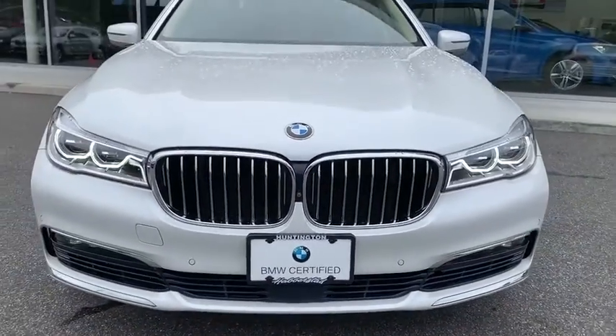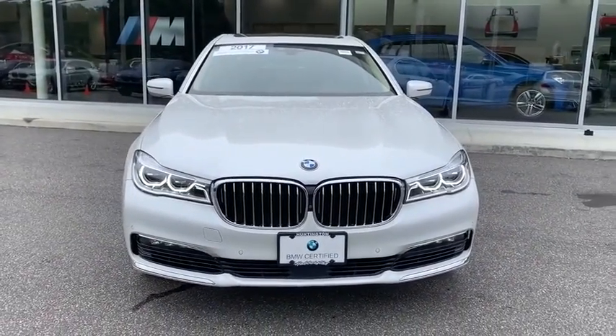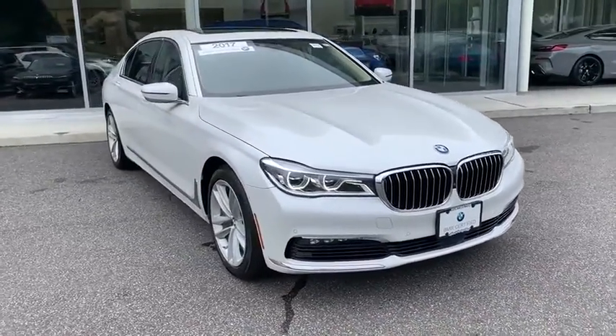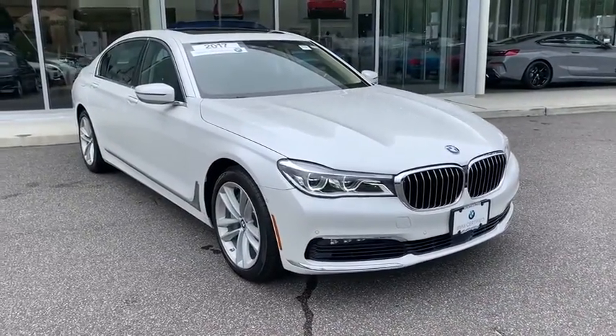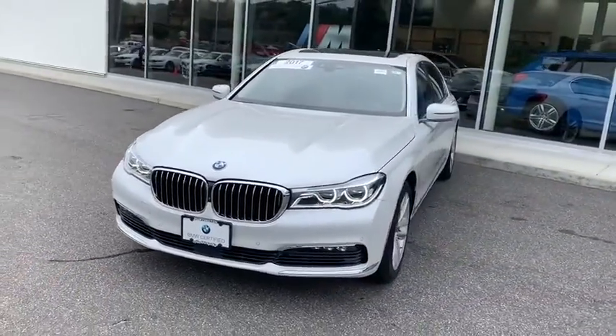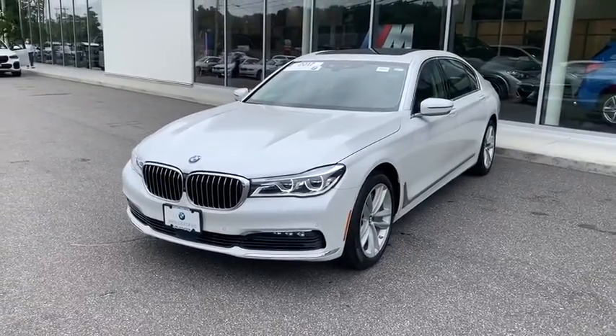Make a great choice today with the 2017 BMW 7 Series. The BMW 7 Series is the BMW flagship. This full-size sedan has always represented the top of luxury and technology. This vehicle has less than 35,000 miles.